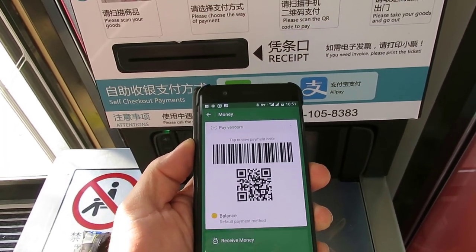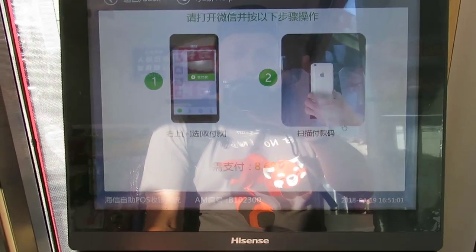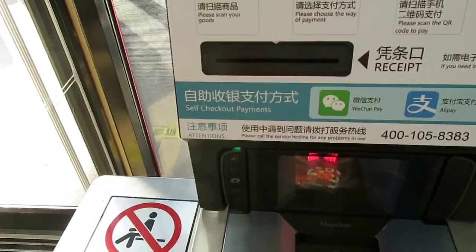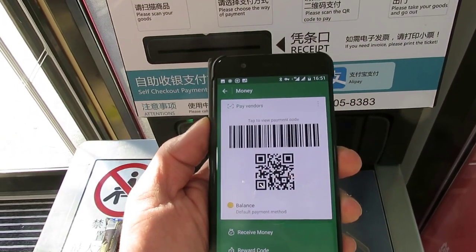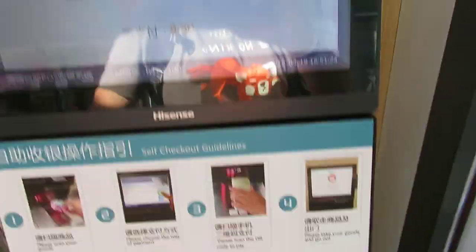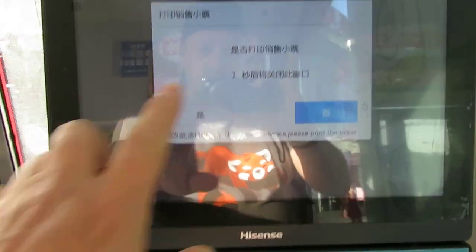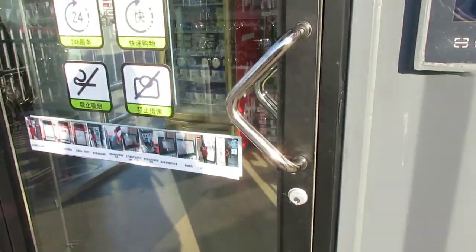Once I pay, you have just a couple of seconds to leave the store — the door opens briefly to prevent other people from coming in. The first time I tested it I wasn't quick enough because I was taking pictures and the door already closed again. If that happens, you can dial a number on screen to be let out, or more easily, just buy one more item. After paying, the screen shows a countdown and the door opens so you can exit. I close the door behind me and it locks again.